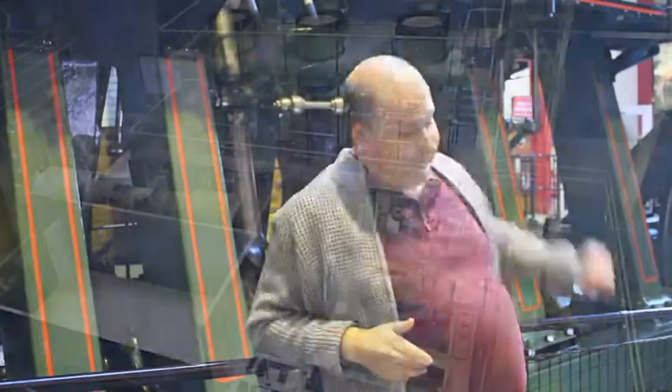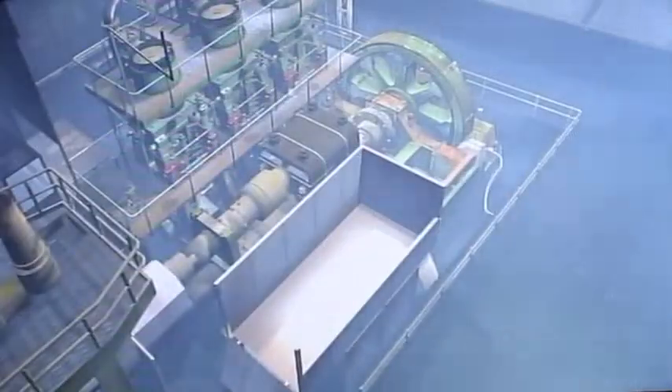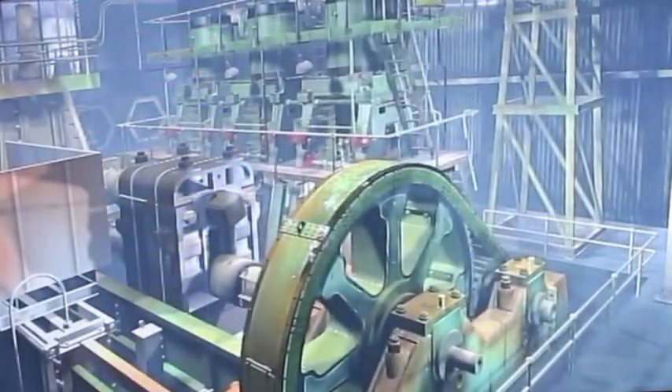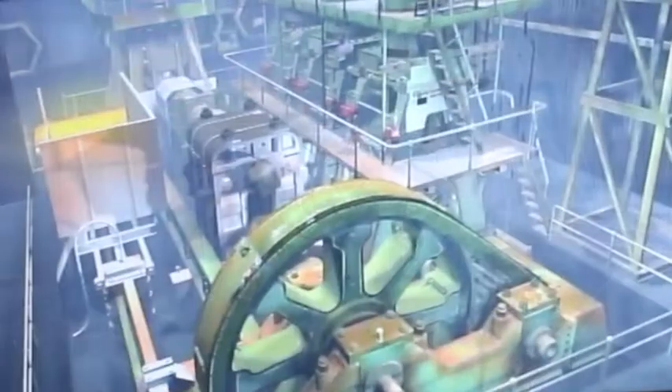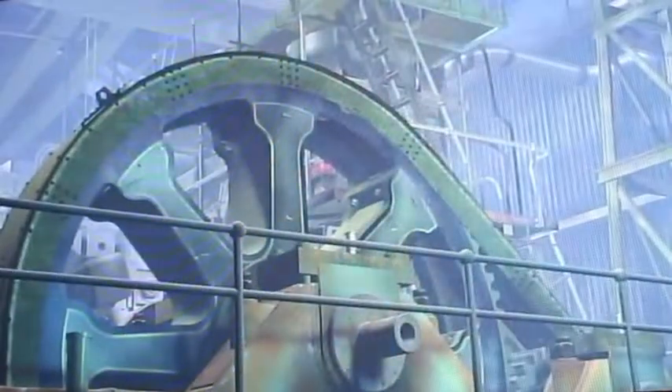There's a screen over there that shows you the engine in the steelworks. On and off it's been a 12-year project, and it's partly down to the fact that there weren't that many photos of the mill. What I wanted to create is the engine and the mill.